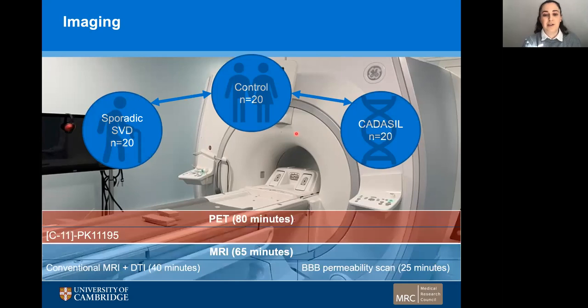Our imaging protocol was as follows. We had a PET scan, which was 80 minutes long, which involved an injection of the tracer PK-11195 to look for microglia activation. We also simultaneously ran 65 minutes of MRI scans, involving the conventional structural MRI scans and DTI. And at 25 minutes to go, we had an injection of gadolinium for a specific blood-brain barrier permeability scan.